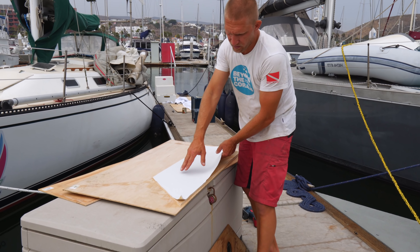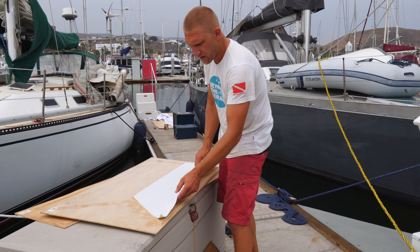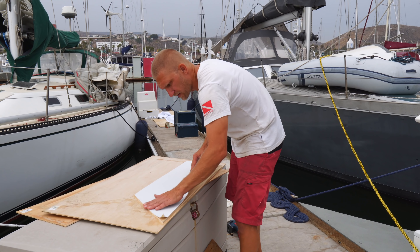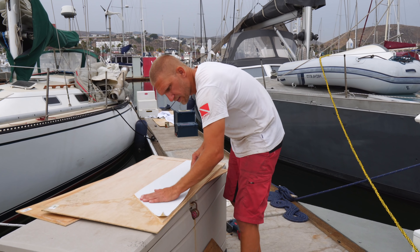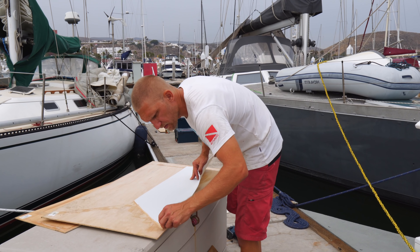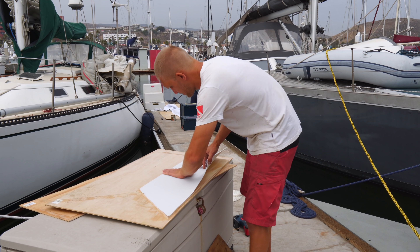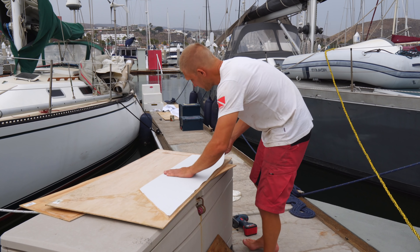There's some give in the vinyl, so even if you don't get it perfect there's a little flexibility. But you should try to get it on the right way so you don't have any wrinkles. That can be the hard part — it sticks too good. The result turned out really good.